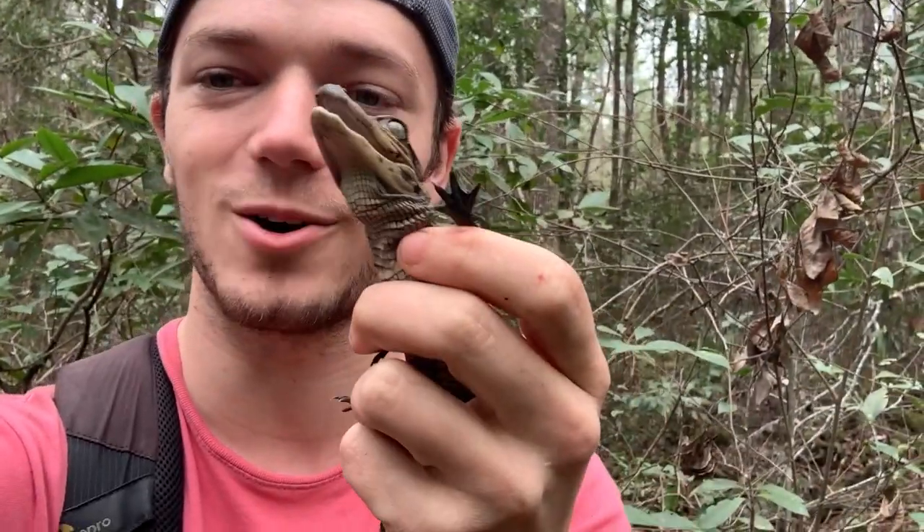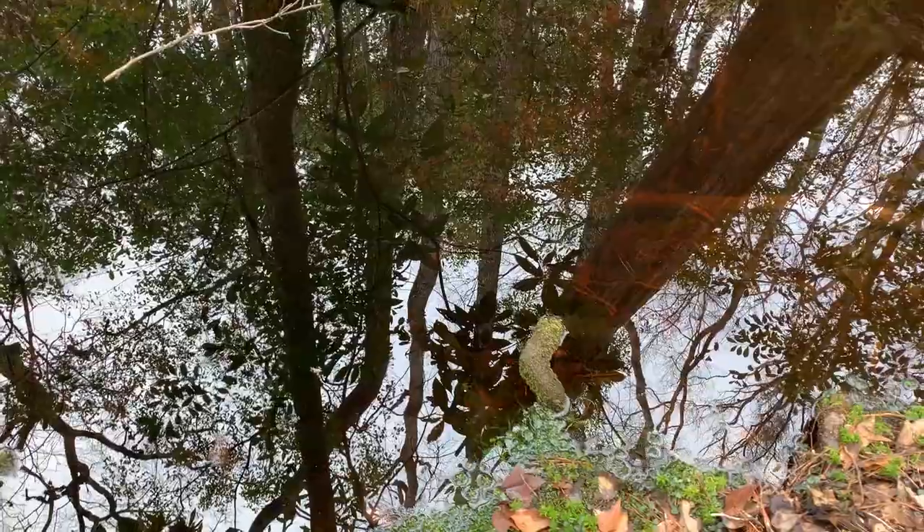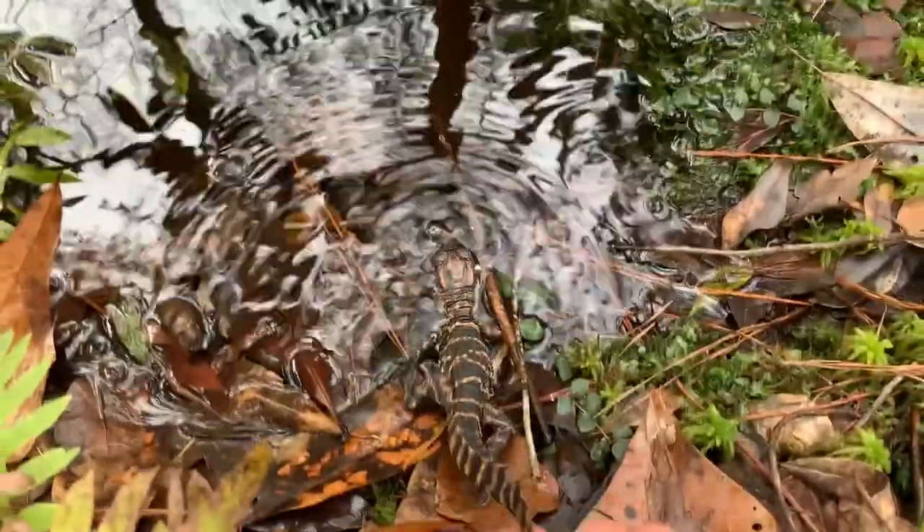Oh my god, that's amazing — ever accidentally find an alligator while looking for salamanders? Georgia things. We're going to let this guy go — he is not happy. All right, little guy, go find your mom. Stay warm, buddy.